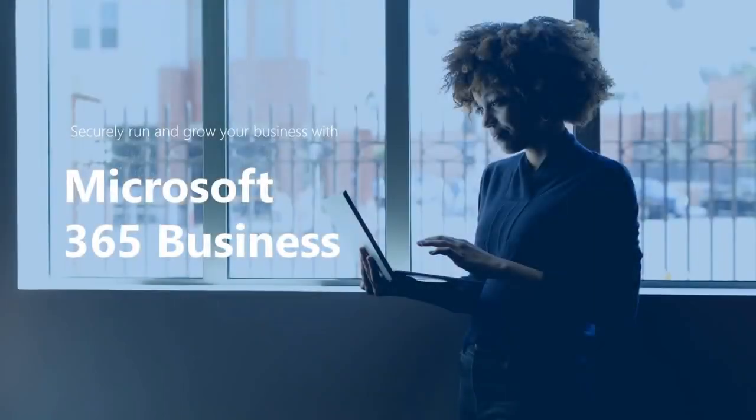Hi, welcome to this webcast demo of Microsoft 365 Business. Today, small and mid-sized businesses face a whole host of technology challenges, like keeping your technology current, dealing with a mobile workforce, and protecting company data due to cybersecurity threats.